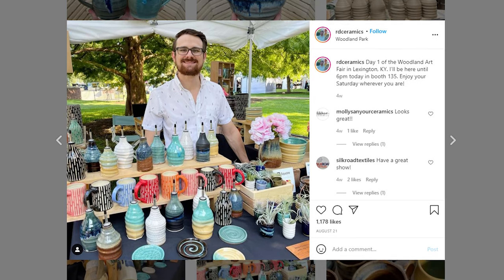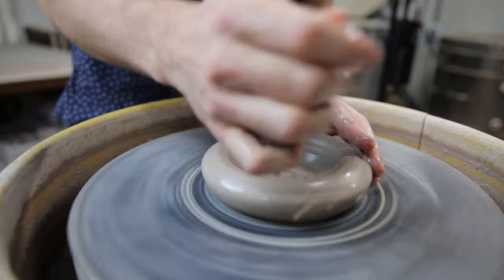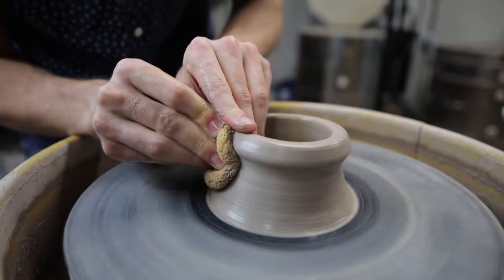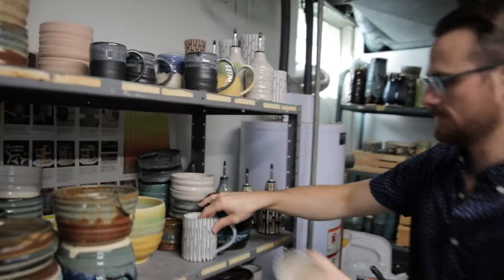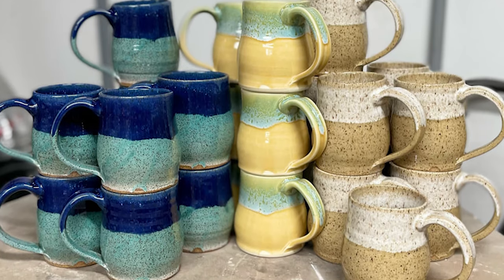So what is your overall top selling product? Has to be mugs. I'm making mugs right now. They're always a go-to. I know that they're going to sell and it's really just a matter of figuring out glazes that work with people, and what different forms and changes I can make to them to make them more appealing.